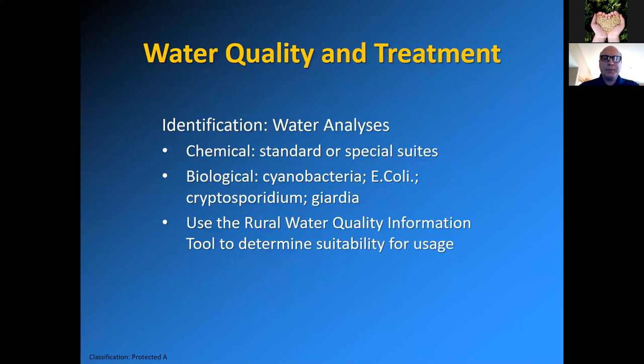As far as identification goes, you can phone water specialists such as myself, but sometimes you need water analyses done. You can get a standard chemical analysis with parameters such as phosphorus, nitrogen, and pH. There are also special suites done with parameters not on the standard suite. Sometimes a producer experiencing health problems with their cattle herd may have suspicions after consulting a veterinarian — so you can get special suites with those additional parameters tested.